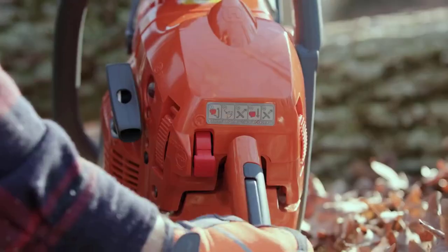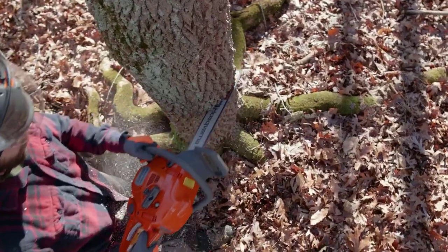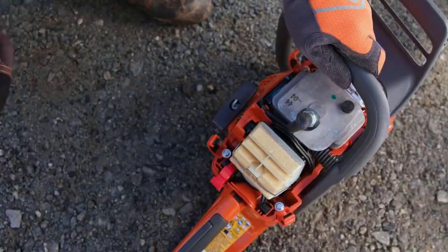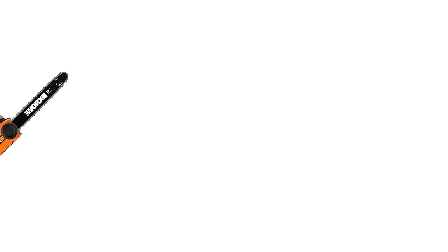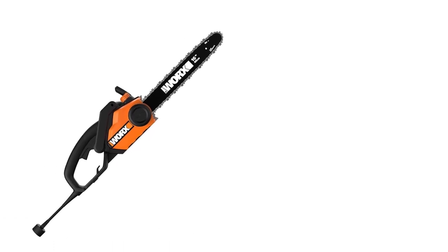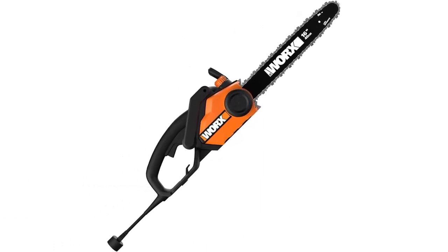When it comes to chainsaws, most people will have a cordless version in mind or a model with a gas-powered engine with insane power. While those options are common, they aren't the only option. Instead, you could also opt for a corded chainsaw, and I don't want you to immediately reject that idea purely based on it having a cord. I would prefer you to just take a few minutes to hear me out, because I feel that a number of corded chainsaws will still blow your mind.